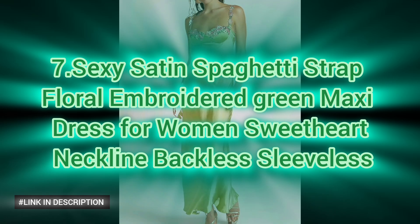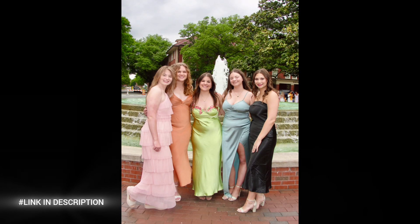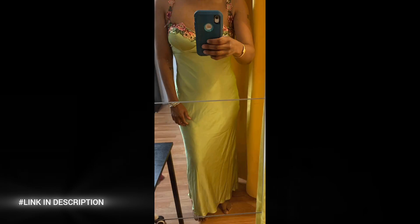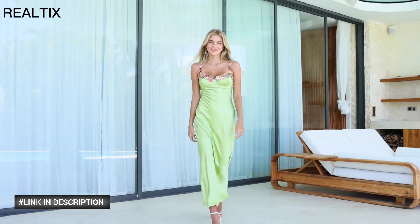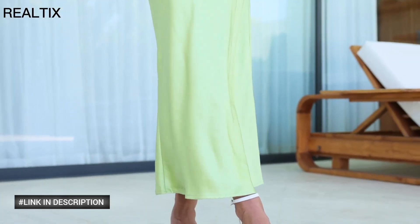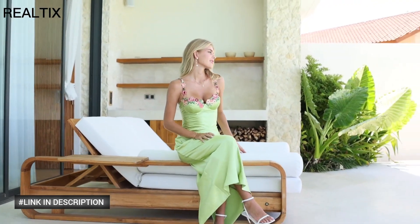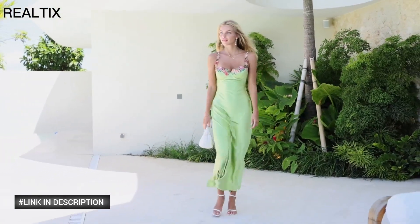Next, discover the allure of a sexy satin spaghetti strap green floral embroidered maxi dress for women. Featuring a sweetheart neckline and a backless sleeveless design, this stunning satin dress is made from high-quality polyester. Its ultra-soft, skin-friendly fabric ensures durability, breathability, and ultimate comfort. Perfect for date nights, this dress accentuates your figure beautifully when worn alone. Pair it with coats, shoes, jewelry, and handbags to create an effortlessly chic look for any daily or party occasion.